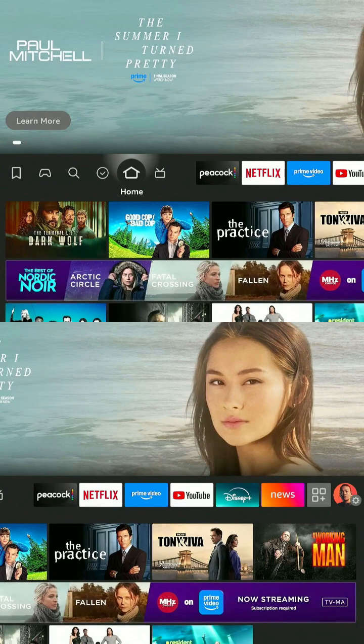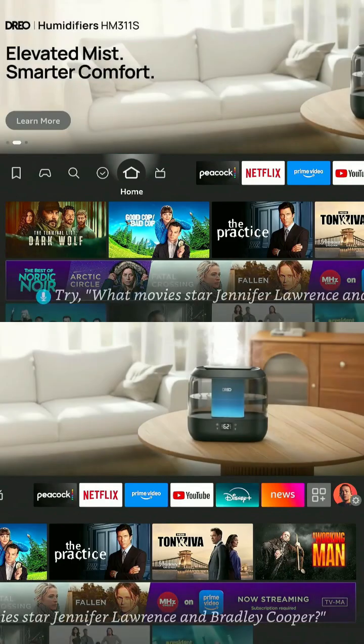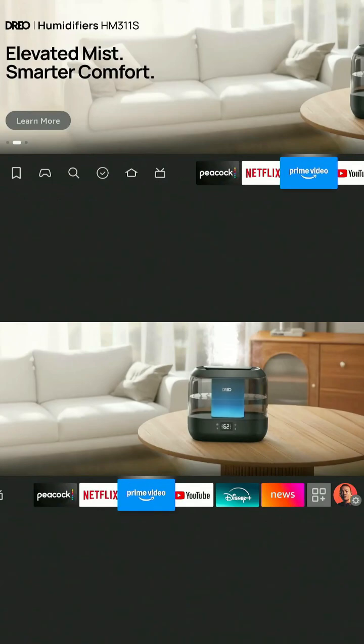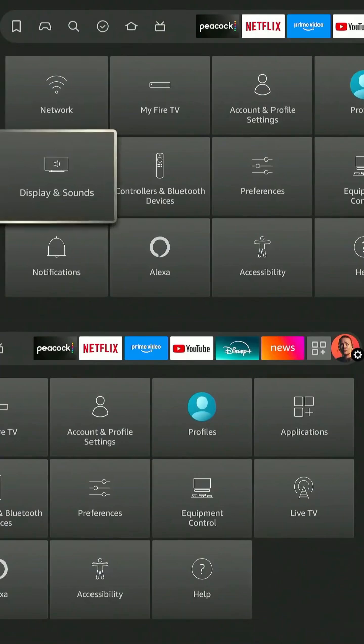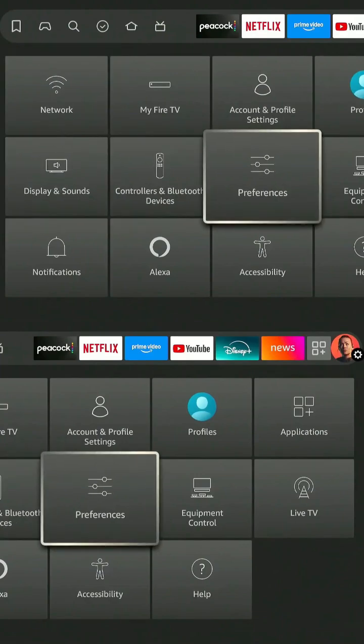The first setting you should disable is autoplay ads and previews. To get there, from the home screen go to the right to the gear icon, all the way to the right. From there, go to Preferences and choose that.